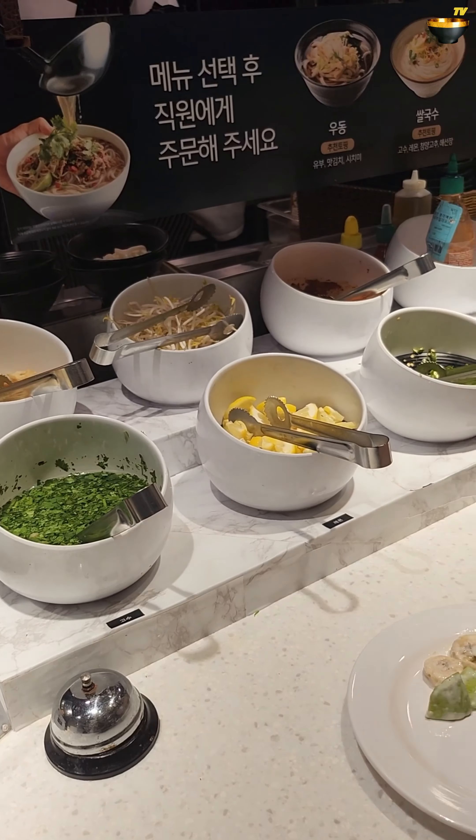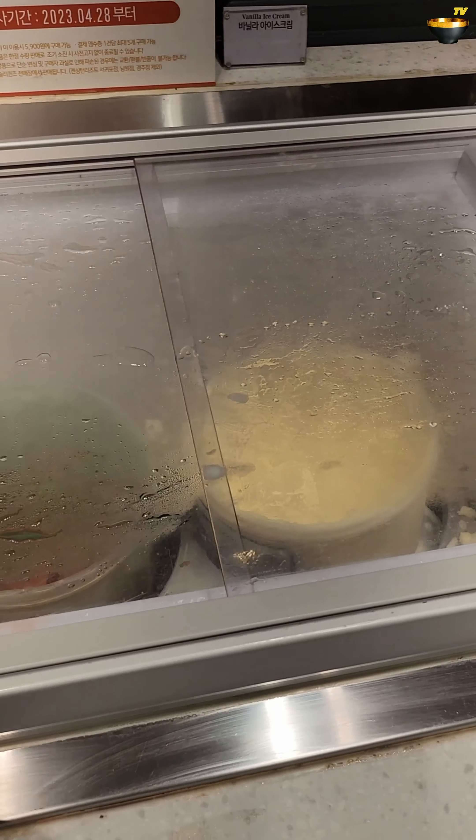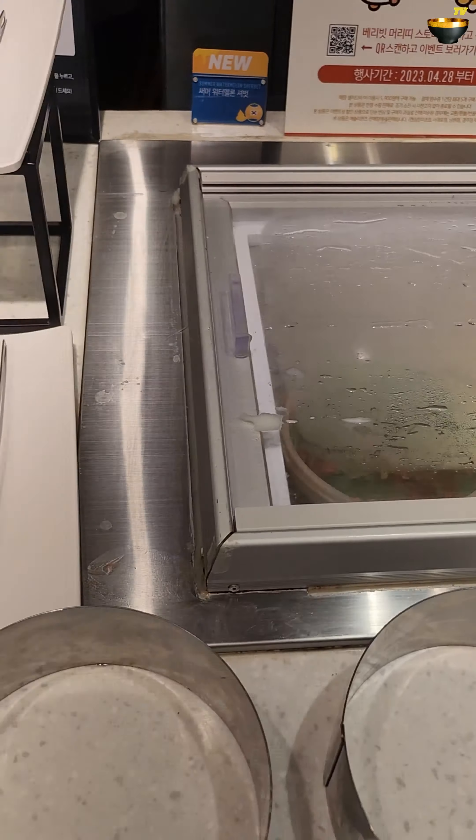And over here, some baby croissants. Some do-it-yourself soup. Let's go to the sweet corner! Ooh-la-la. There is coffee and ice cream. This one is a summer vibe with watermelons for me. And waffles — self-made.